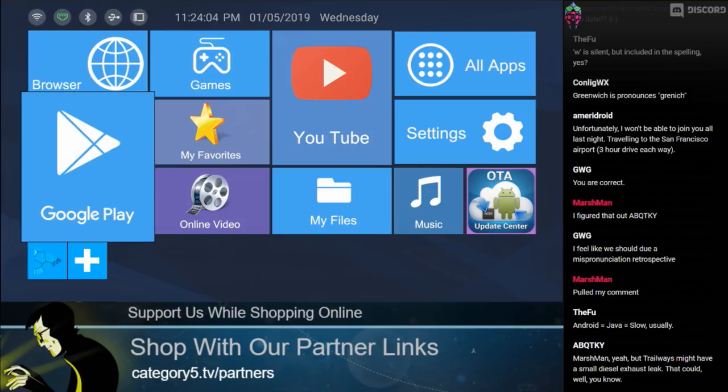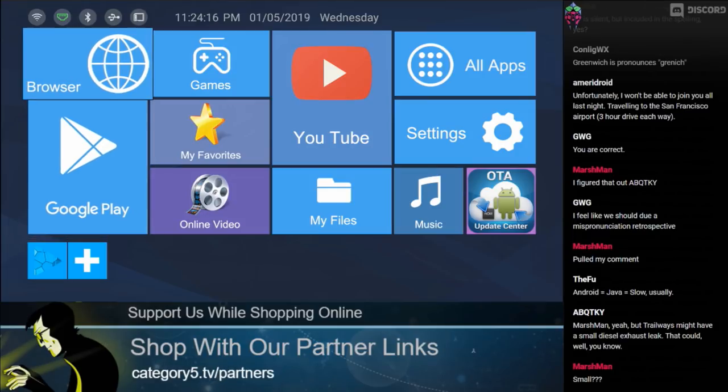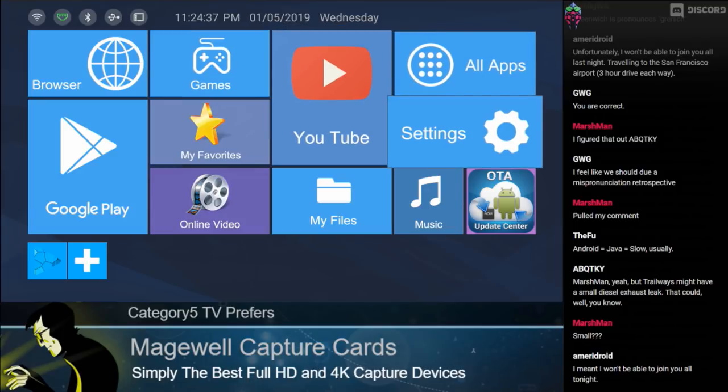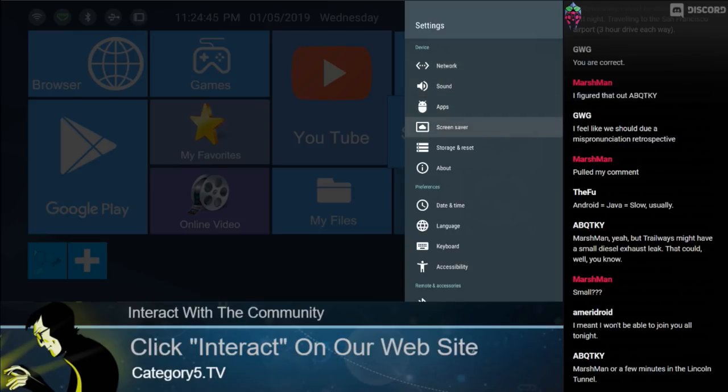It does come with Google Play. You can see in the top corner: Wi-Fi icon, ethernet icon showing green — connected to ethernet. Bluetooth is off, USB connection off. Let's take a look at the settings: network, basic Android menu, apps, screensaver. Under date and time — it's showing GMT, but we can set the time zone.